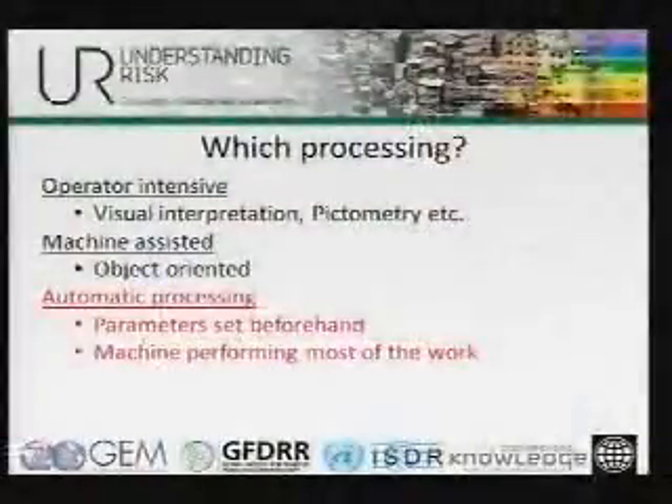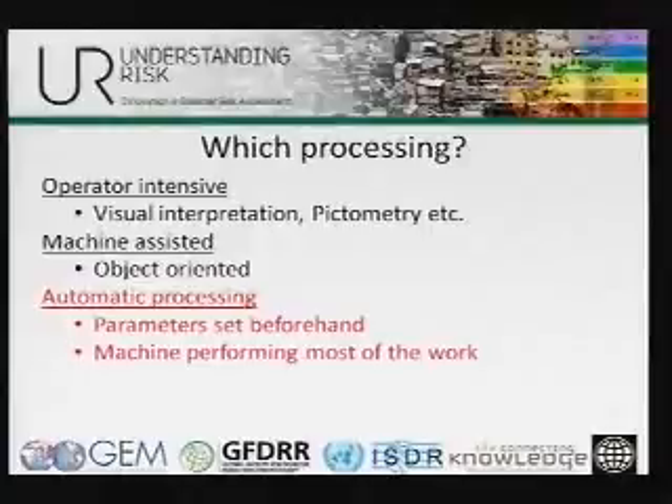In terms of what kind of processing we talk about — you have the more manual work, such as the damage assessment we did in Haiti, where a lot of interpreters compare pre- and post-imagery and mark what they see in the scenes — very manual, labor-intensive work. You can also use more sophisticated imagery like pictometry. Then there is segmentation followed by grouping — semi-automatic where you let the machine do a lot of the grouping but still have some control. What we're talking about here is really letting the machine do most of the work in a standardized workflow.